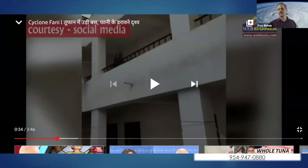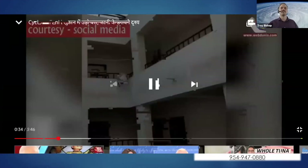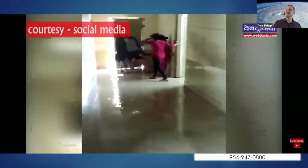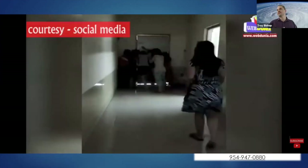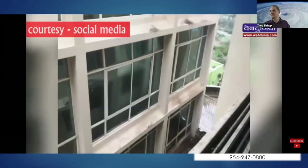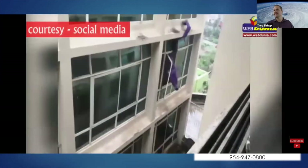This is Typhoon Fanny in Indonesia. The roof is lifting off based on the hurricane load. You have a group of school-age children attempting to keep the fire doors shut, and the hurricane winds are able to blow them basically into the hallway. The window glazing cannot withstand the pressure of the hurricane forces and caves in.